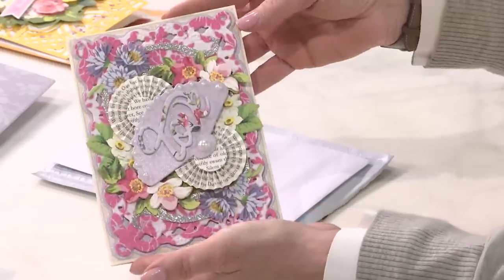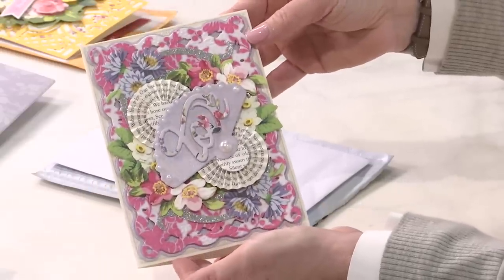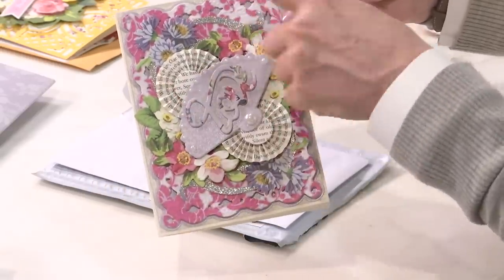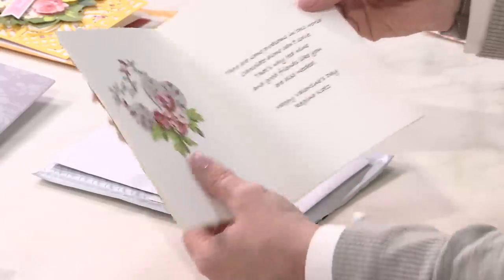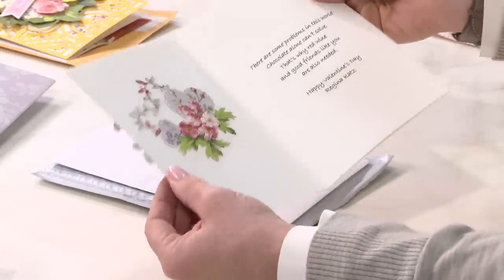This is from Regina and it's so pretty — look at this! The fans and the rosettes and all the colors. I love how the older papers and the newer things all go together over years and years. And look on the inside — so pretty! It says: 'There are some problems in this world chocolate alone cannot solve — that's why red wine and good friends like you are also needed. Happy Valentine's Day.' Love it!